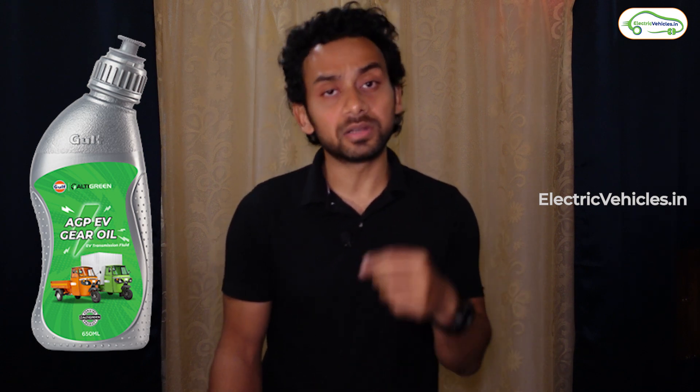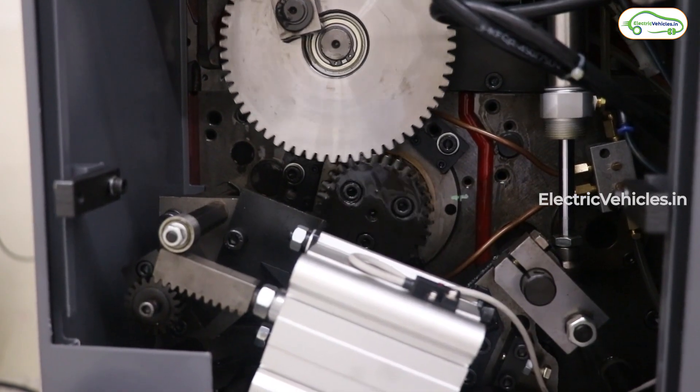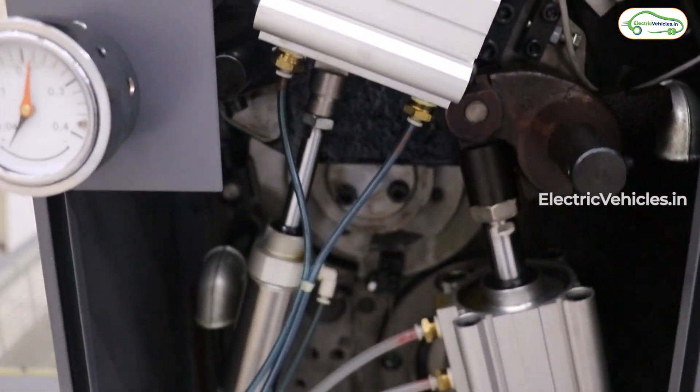EV fluids fall under two categories: one acts as a lubricant, and the other acts as a coolant. We need lubricants because whenever moving parts come into contact with each other, they produce friction, and friction results in heat and wear and tear, which ultimately results in breakdown of the machinery. Therefore, we need to lubricate the moving parts.